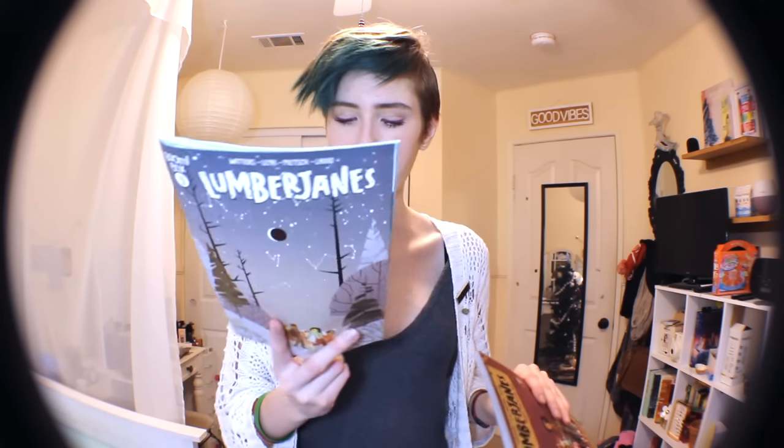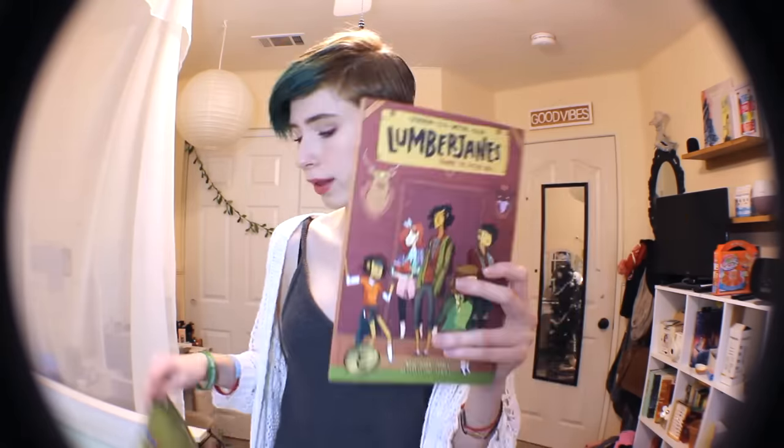Then on Amazon, I got Lumberjanes Volume 1: Beware the Kitten Holy. This has the first four or five issues in it. This was written by the same author who wrote Nimona, and I really like Nimona. Then in the comic book store, I got Lumberjanes issue number 21 — I know there's quite a gap between these two, but the cover is just so winter-themed and nice. I'm not gonna get to reading issue 21 for a while because I need to read Volume 1, and Volume 2 might even be out, so I'll have to read both of those first.